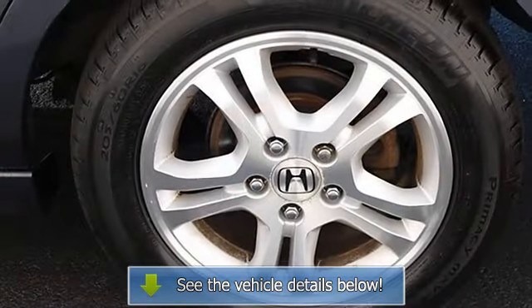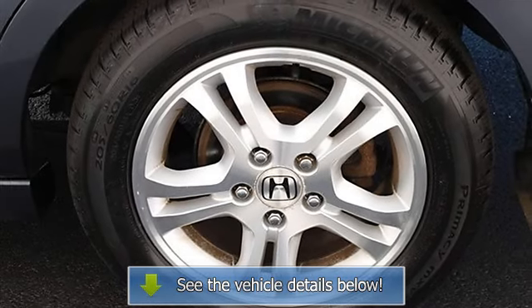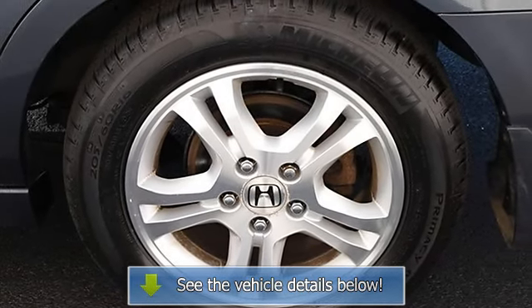Front reading lamps, passenger airbag on/off switch, side head airbag, rear head airbag, and child safety locks.